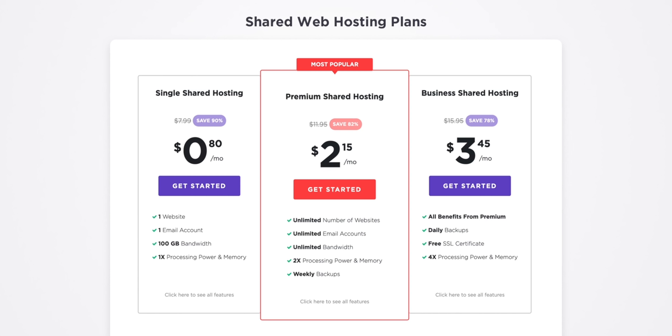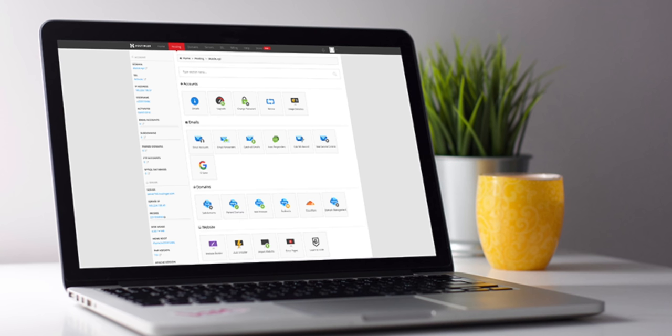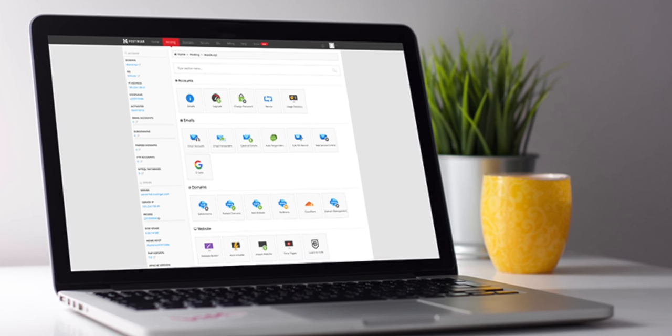These are honestly some of the best prices I've ever seen for this kind of service. The whole process was easy. All I had to do was pick a domain name, figure out what level of service I wanted, and start designing the website. Go over to Hostinger today and try it out for yourself. If you're not fully satisfied, they have a no-hassle 30-day money-back guarantee.